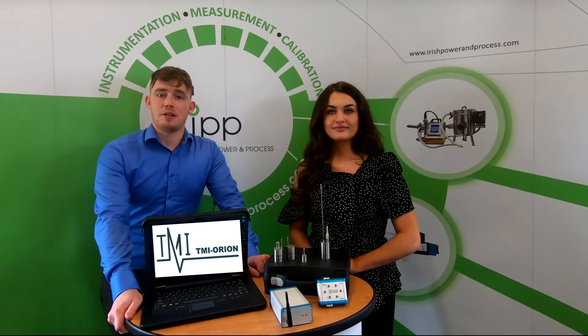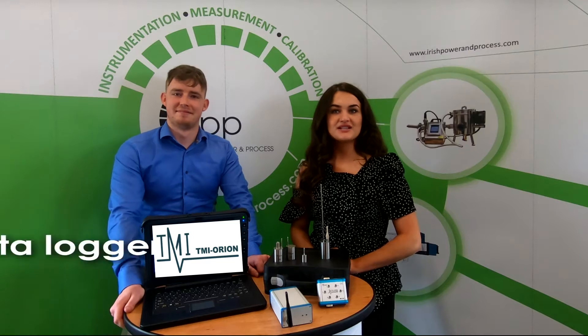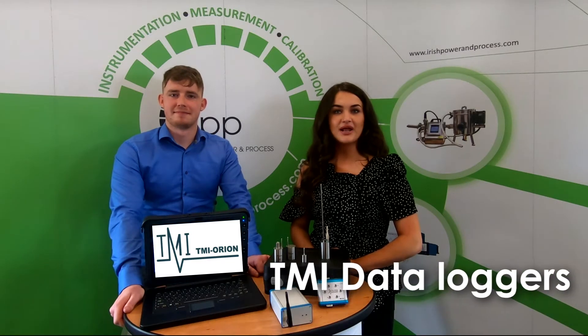Hi and welcome back to the IPP YouTube channel. My name is Ryan. Hi, I'm Niamh. Today we will be showcasing our data loggers that are not only robust but accurate and reliable.